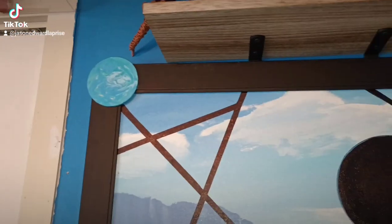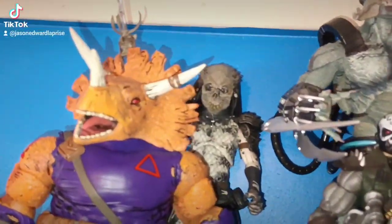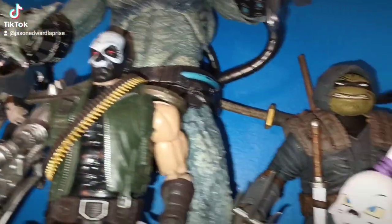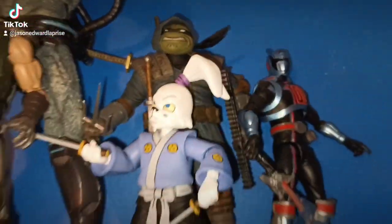Over here is just some random NECA stuff — more Marvel Legends, Predators, Ninja Turtles. Love that Predator. Usagi Yojimbo, a Power Ranger. Then come over here.